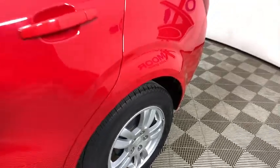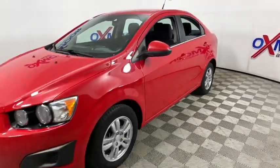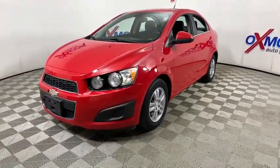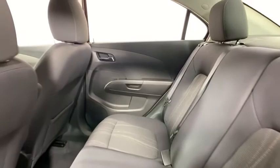Looking for the right vehicle? Check out the 2013 Chevrolet Sonic. The taut, strong body lines and powerful stance of Chevy Sonic allude to the power you'll find under its hood. Throw a little extra power into the mix with the available turbocharged engine.